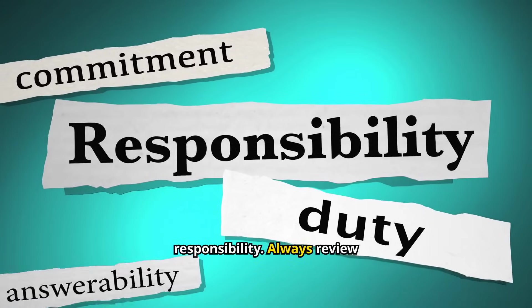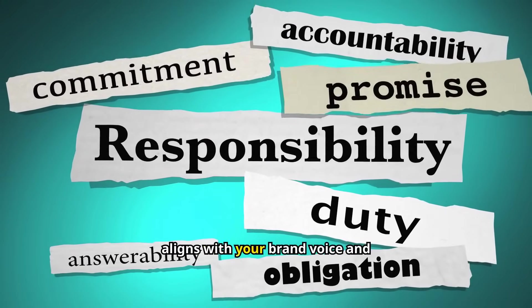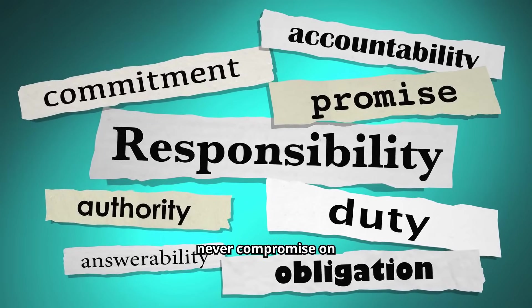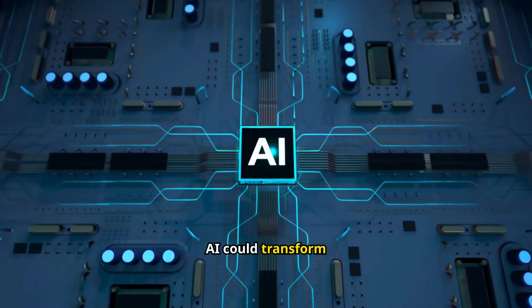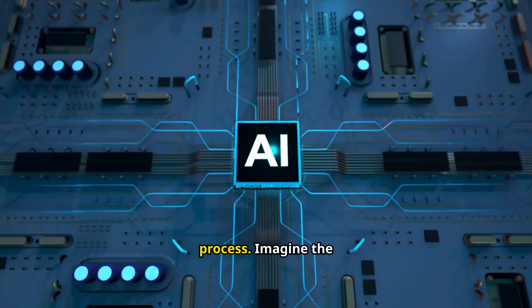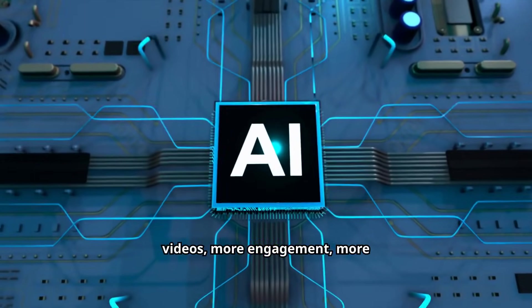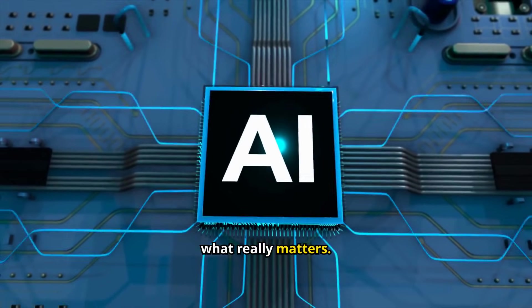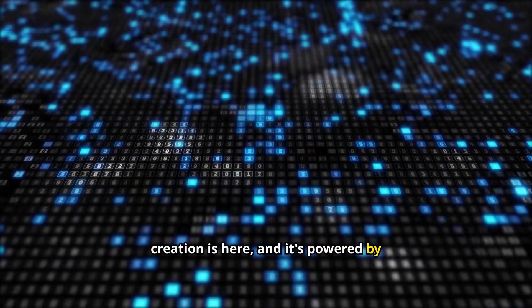But remember, with great power comes great responsibility. Always review and refine AI-generated content to ensure it aligns with your brand voice and values, and most importantly, never compromise on authenticity. Think about how AI could transform your content creation process — more videos, more engagement, more growth, all while reducing stress and freeing up time for what really matters. The future of content creation is here, and it's powered by AI.